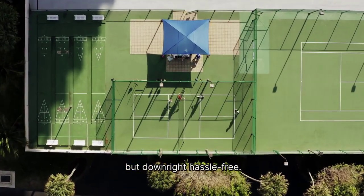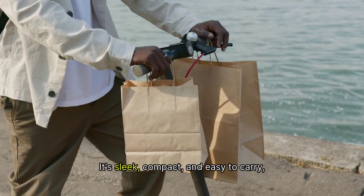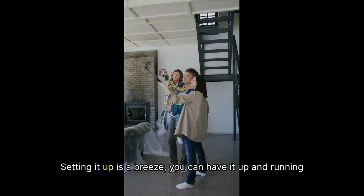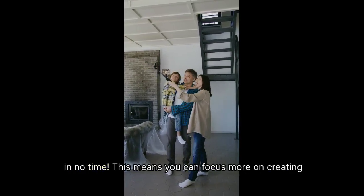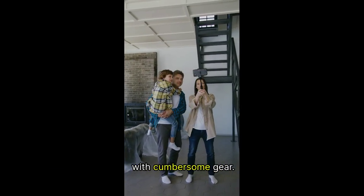Let's take a moment to talk about the design, because the ABOK truly excels in this area. It's sleek, compact, and easy to carry, so you won't feel weighed down during your adventures. Setting it up is a breeze — you can have it up and running in no time.